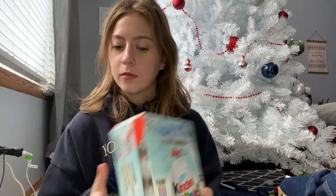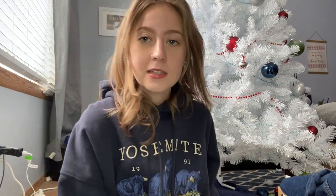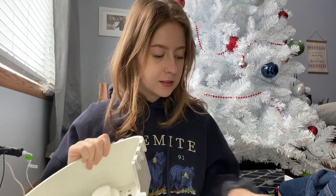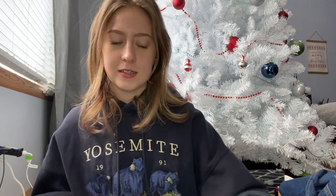Moving on to the gifts. Keeping on the chocolate theme, I got a whole box of Kinder Eggs — love those. My mom also noticed how bad my shower caddies are, so she got me some new ones from IKEA. They're just very cute and white, which is exciting because my current shower caddies really don't stay.